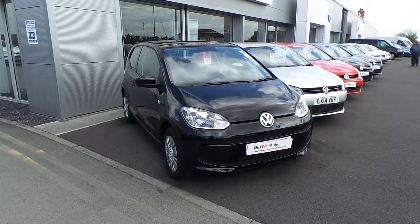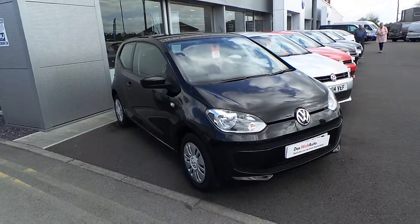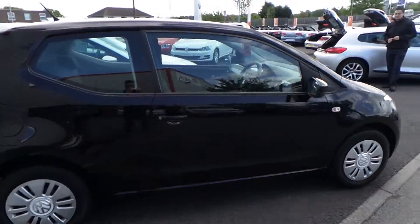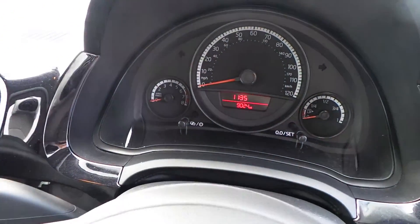You're watching the video for this 2012 VW Move-Up that we've got on sale at Wrexham Volkswagen at the moment. The car is a 62 plate, three-door, finished in deep black pearlescent. There's one former keeper from brand new. It's just been part-exchanged in here on site and has done, at present, just over 9,000 miles.